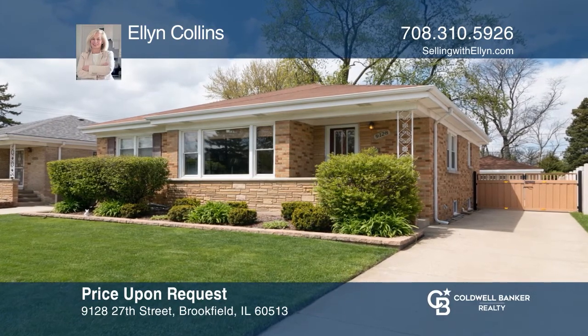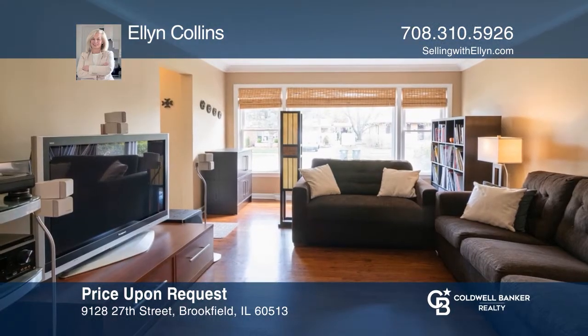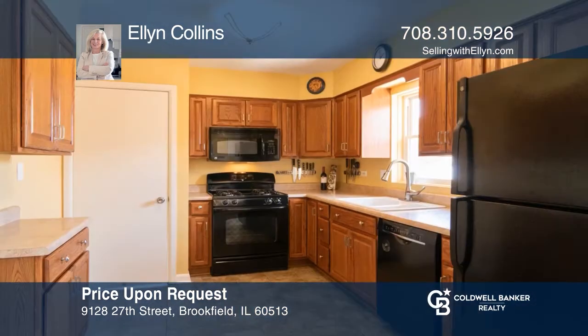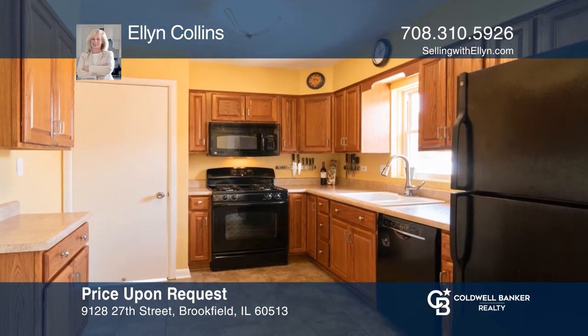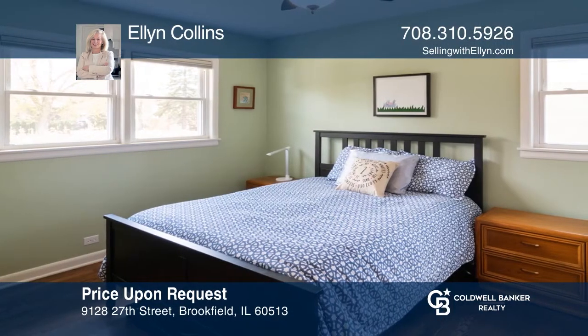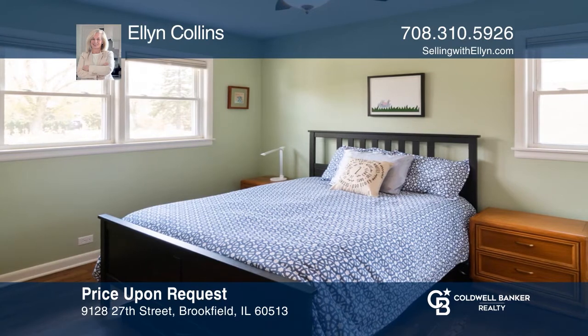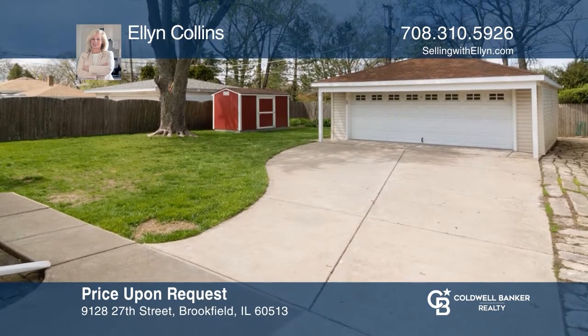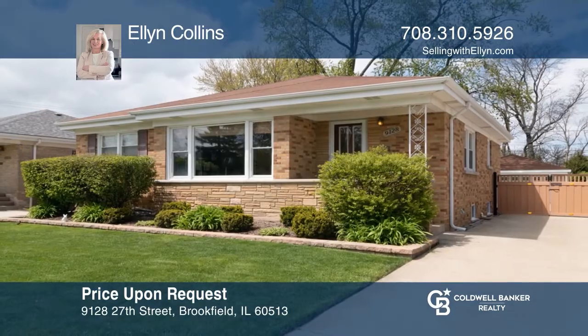This brick ranch has three bedrooms and an updated bathroom. The floor plan includes a large eat-in kitchen and large living room with great natural light. You'll find hardwood floors in the living room and all three bedrooms. The lower level has high ceilings, plenty of storage, and space for entertaining. In addition, the home has a landscaped and fenced-in yard. Ellen Collins would love to give you a private tour.